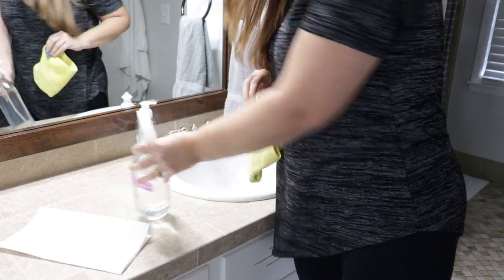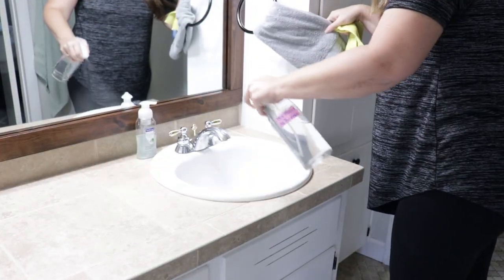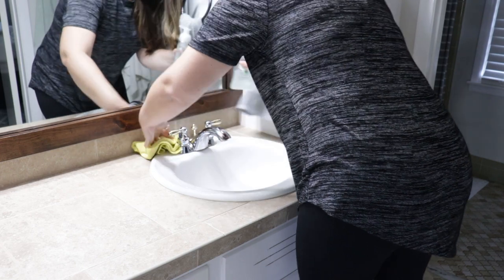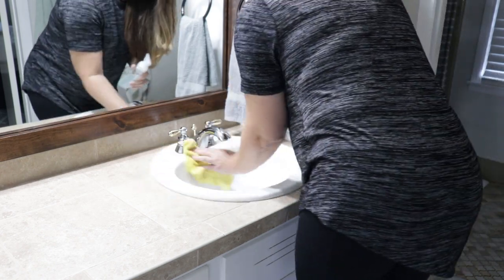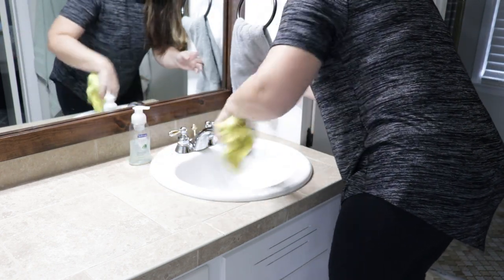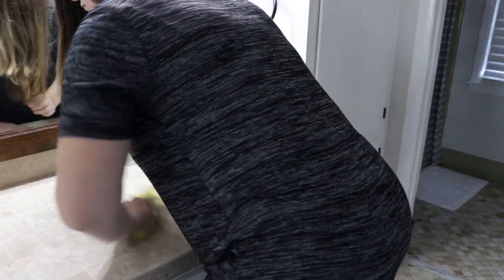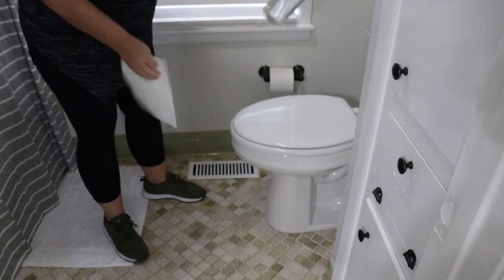I'm going to go in my bathroom and do a quick swish and swipe so you can see what this process looks like. I'm going to be using this microfiber towel — this one is from e-cloth and you can use it with just water, which is really nice. I'm probably going to choose to use a spray with this cloth. I like to use Mrs. Meyer's lemon verbena — it's a very mild product but I really like the way it smells, and since I'm not doing a lot of deep cleaning, I'll use it maybe not every day but definitely a couple times a week.